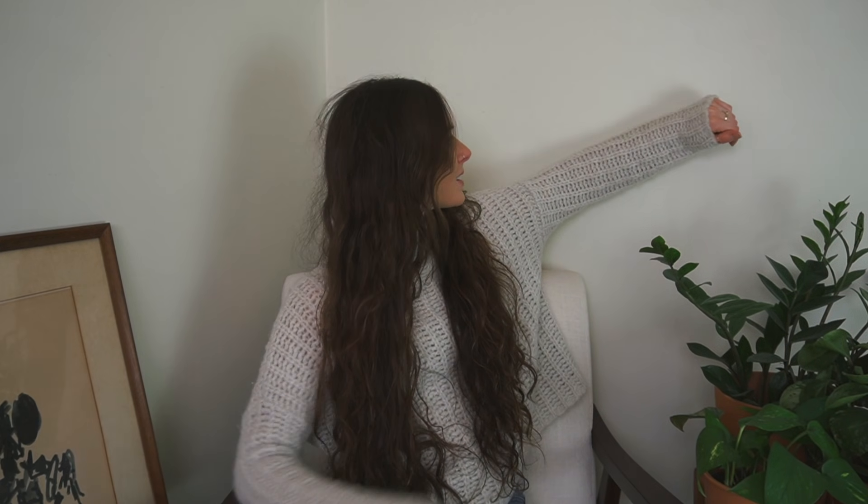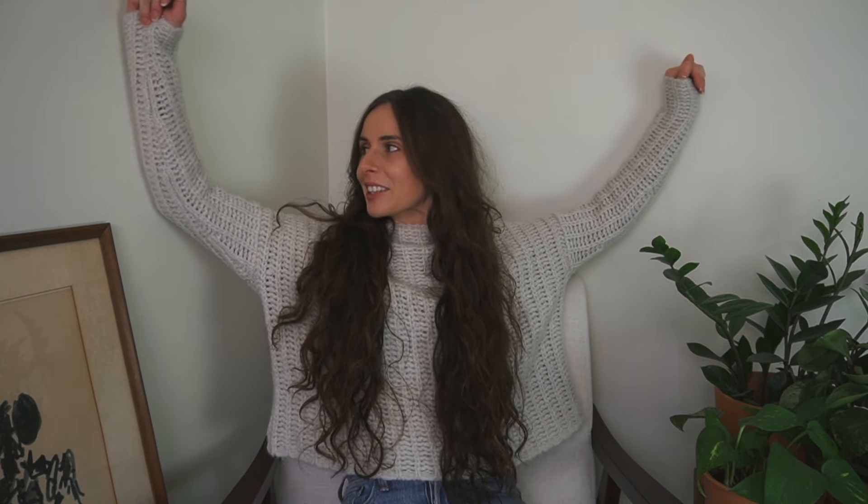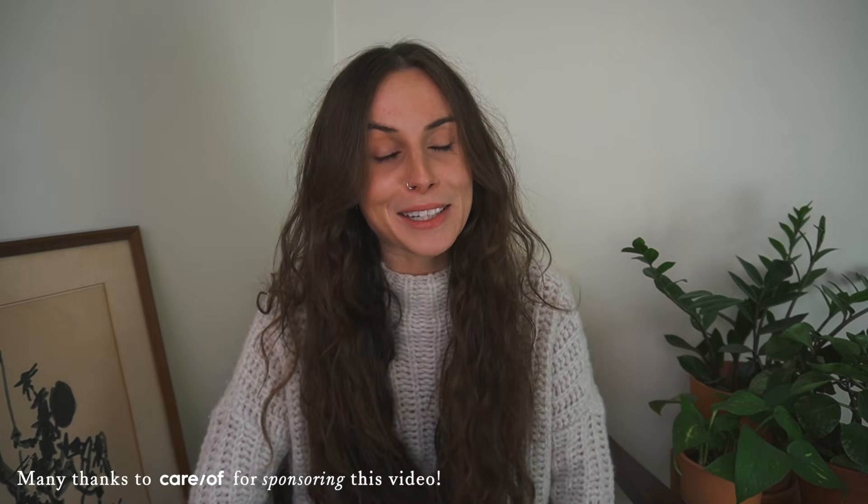I've just realized that I blend in with the wall. That's exquisite, really — it's literally the same color. Anyways, hi friends, welcome back to my channel.